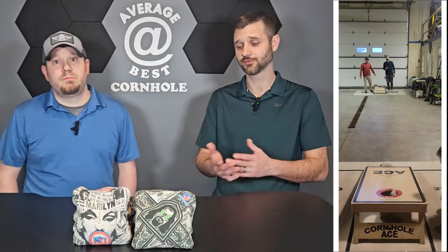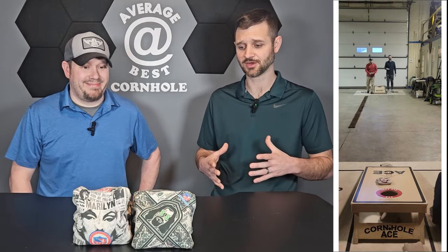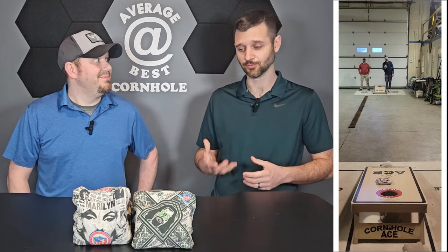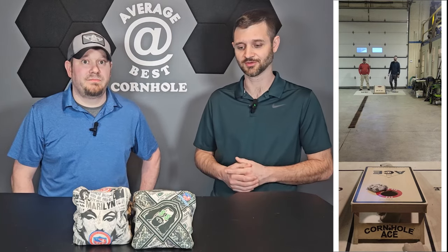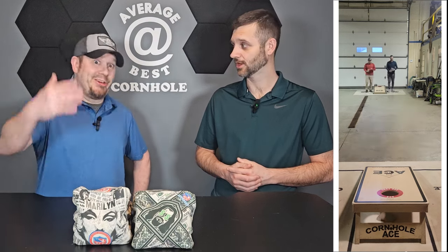The Dudes are the exact opposite — a bigger pattern that feels way bigger in your hand, especially when you go from the Marylands to the Dudes. They're not really that huge, but they're very square. They even feel huge on the board.